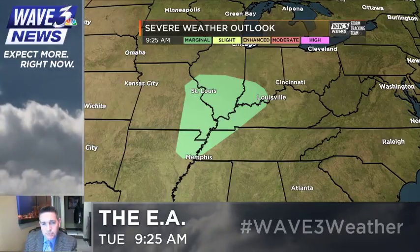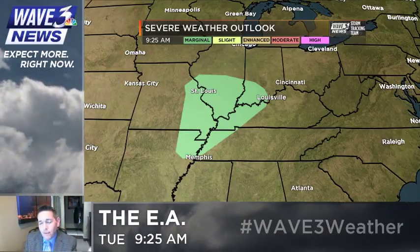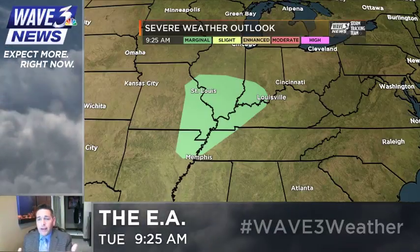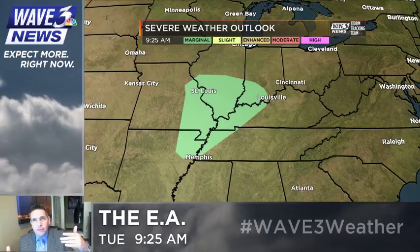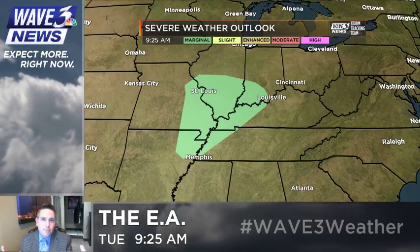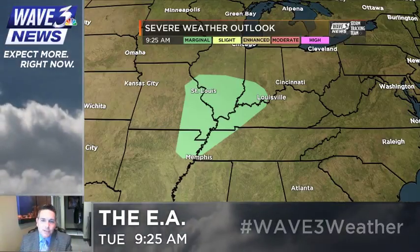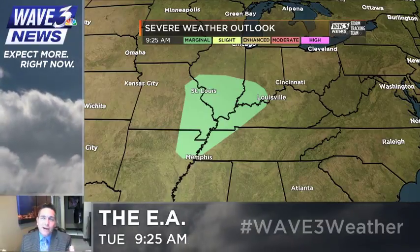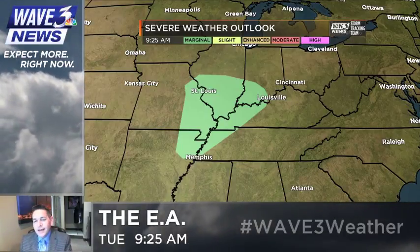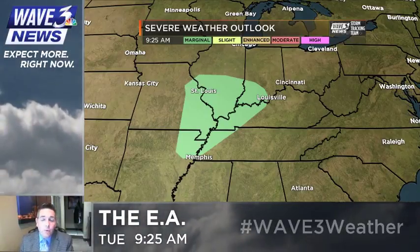The latest outlook from the Storm Prediction Center shows a low-end severe risk here. I've got to stress this — this is a low-end deal, not a major outbreak or anything like that. Just a few thunderstorms that can produce warnings. Keep in mind, when they issue watch boxes, they base that on coverage of warnings that could be issued, and if they're not expecting a lot, they may not go with the watch box. So that can be misleading — you get a warning or two and wonder where the watch is. They have their criteria for issuing watch boxes, so I wouldn't worry about whether or not we have a watch. Just worry about the idea of an isolated warning or two that could develop.